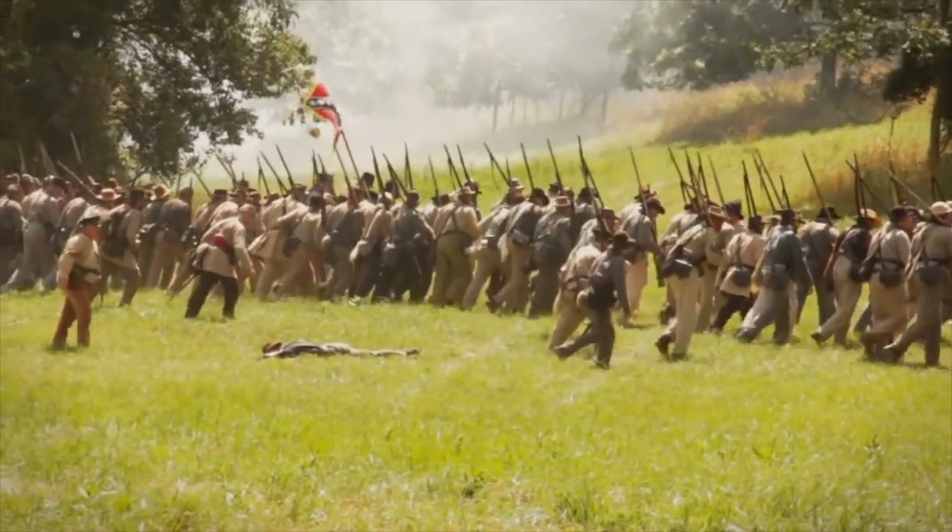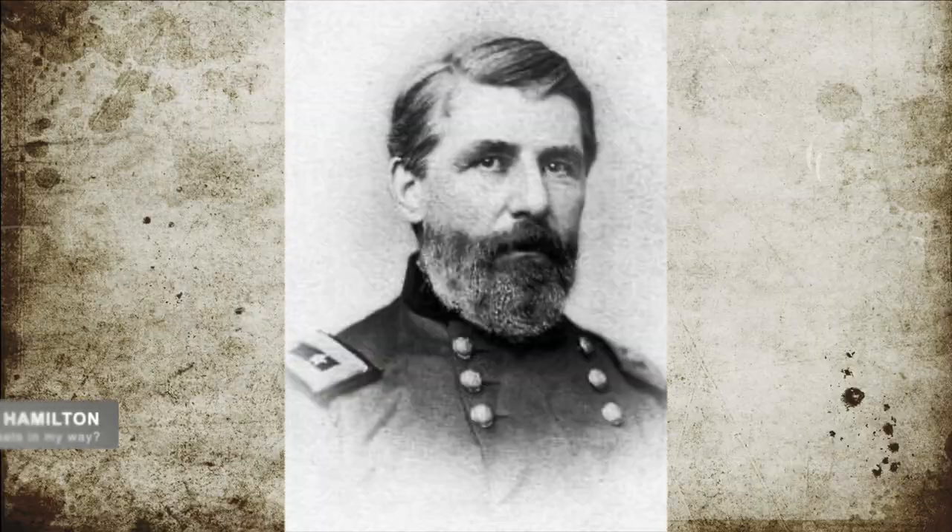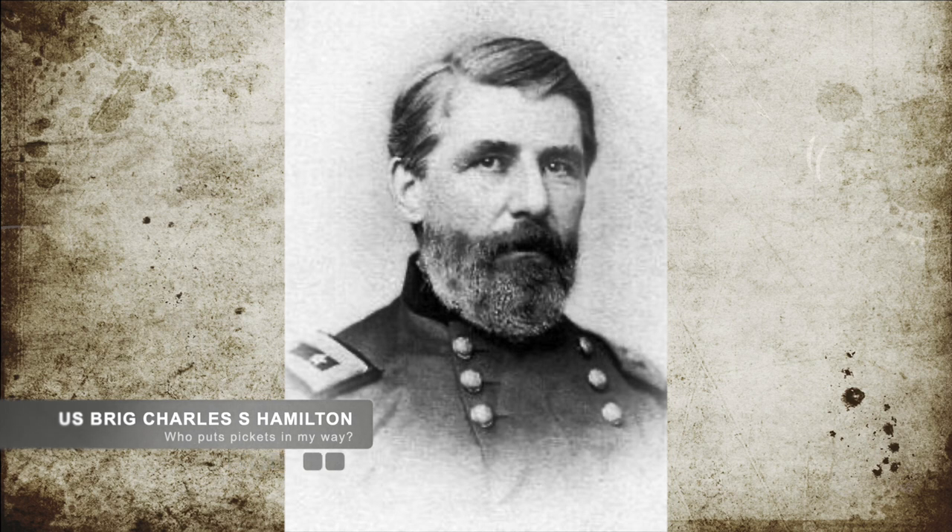Price ordered his men to prepare for a march out of Iuka. On the morning of September 19th, Rosecrans' forward units, commanded by Brigadier General Charles S. Hamilton, ran across the Confederate pickets and a fight ensued.